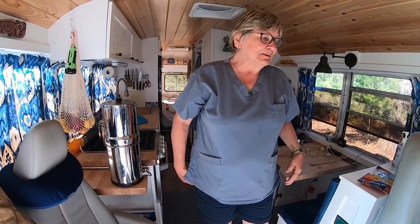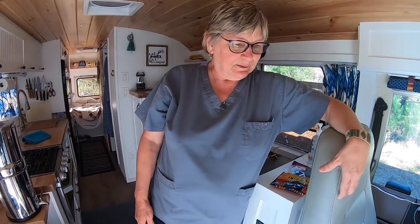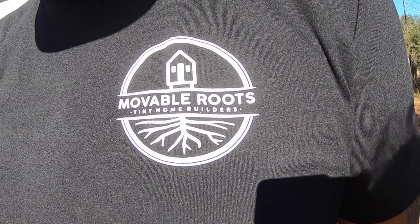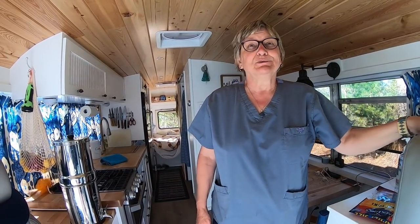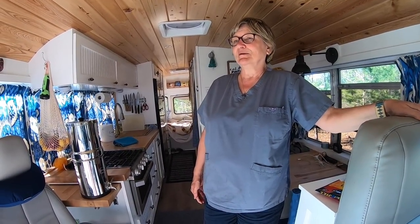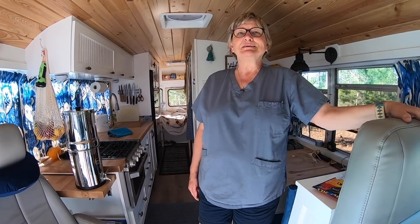The build is beautiful. We wish we could take credit for doing it ourselves, but we found a tiny house builder down in Melbourne, Florida who had never done a skoolie before but was really anxious to take one on. He gave us a pretty good price and it took seven months, but a lot of the delays were because during COVID they weren't shipping stuff from China, so all our appliances got held up. This is not a full-time home for us — it's just for travel.